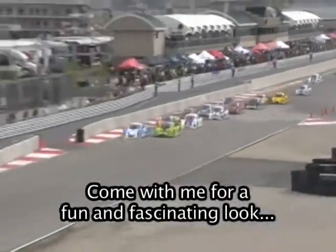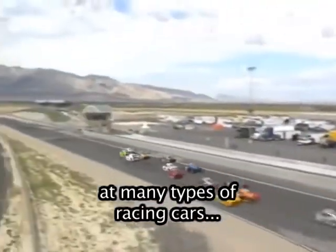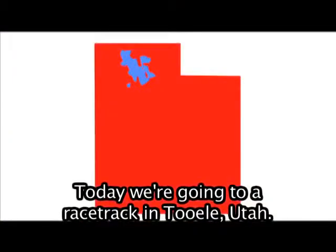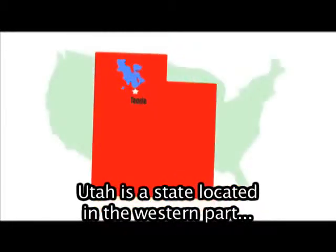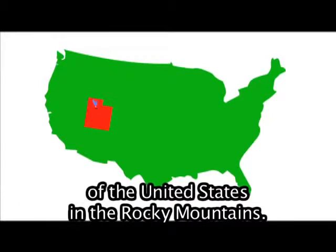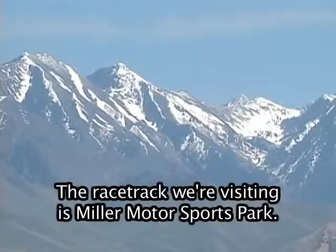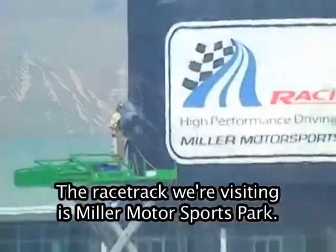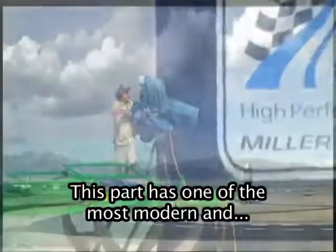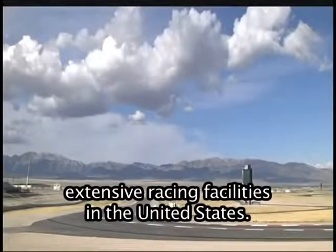Come with me for a fun and fascinating look at many types of racing cars, motorcycles, and go-karts. Today we're going to a racetrack in Tooele, Utah. Utah is a state located in the western part of the United States in the Rocky Mountains. The racetrack we're visiting is Miller Motorsports Park, which has one of the most modern and extensive racing facilities in the United States.